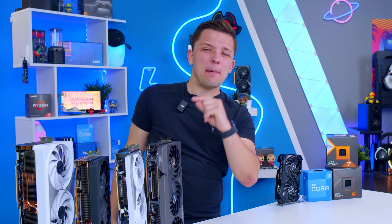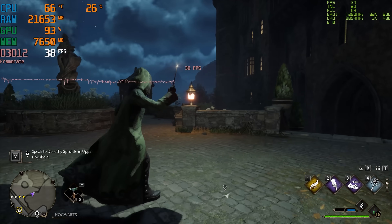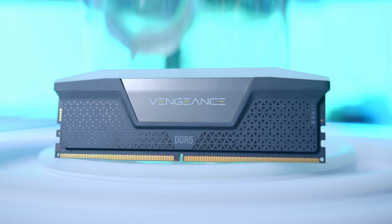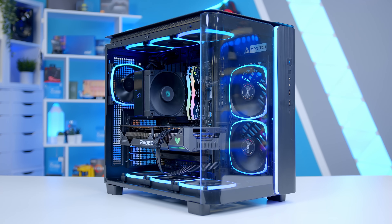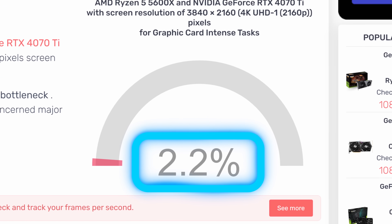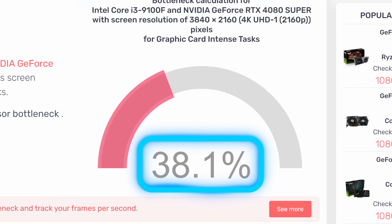One important caveat about bottlenecking: every PC has a bottleneck — you cannot avoid it entirely. The bottleneck might not necessarily be the CPU or GPU; it could be that you haven't got enough memory or that your storage isn't quite quick enough. What we're trying to do is avoid leaving too much performance on the table. A small CPU bottleneck that impacts frame rate by two or three percent is fine. A larger CPU bottleneck that impacts frame rate by say 35 percent isn't fine.